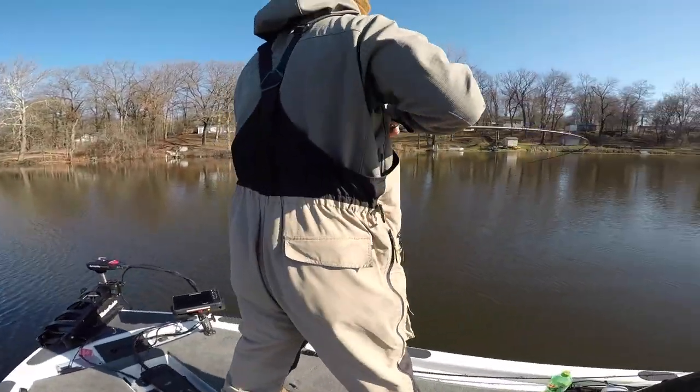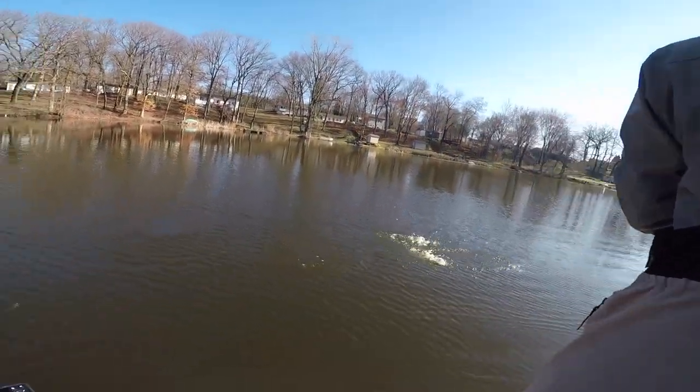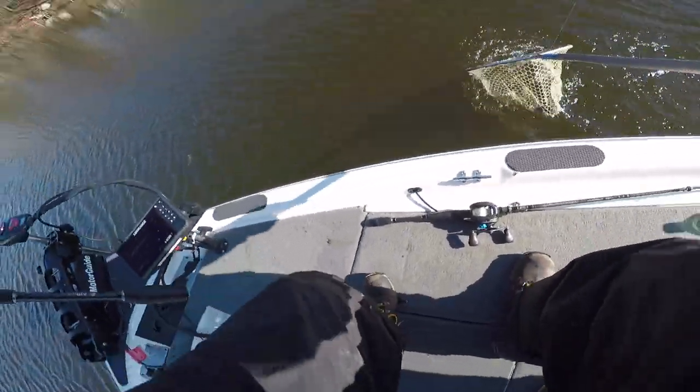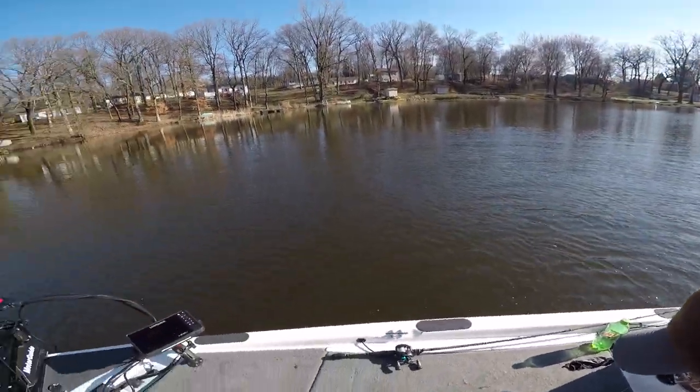Got him. Let's go. Big one? Net? That's a good one — that's a three pounder. Let's go. First one of the day on the jig.